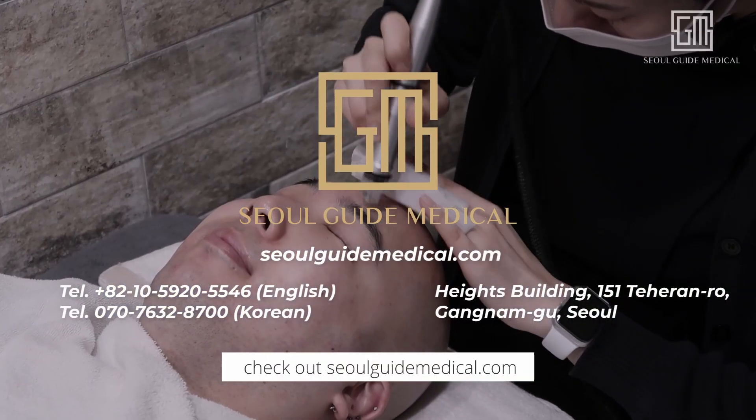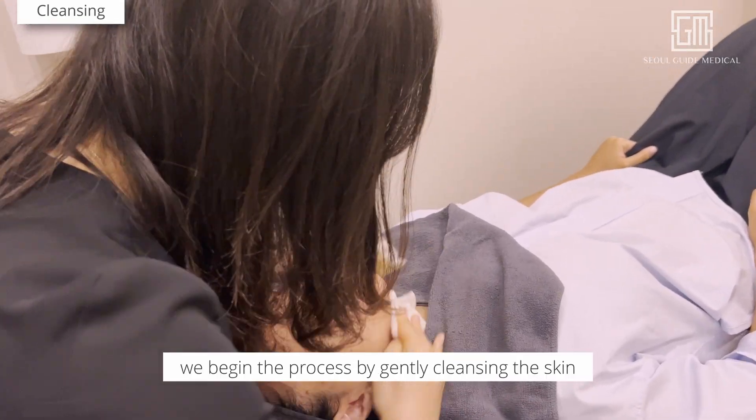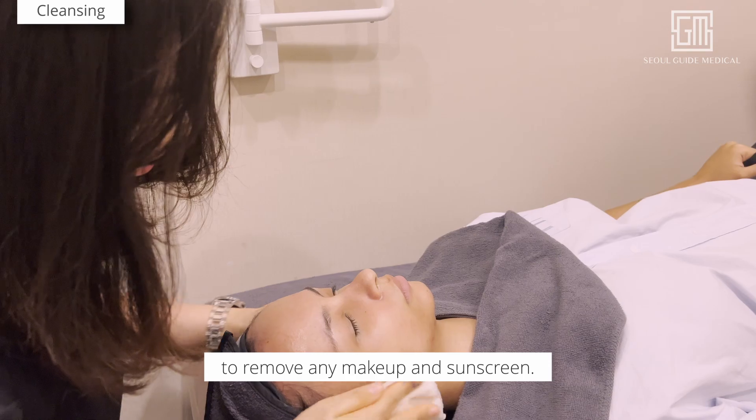Check out soulguidemedical.com for more information. Once lying down, we begin the process by gently cleansing the skin to remove any makeup and sunscreen.